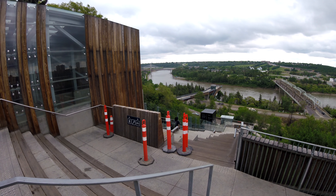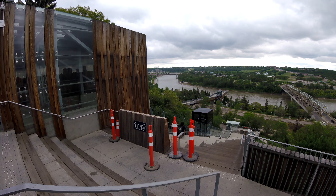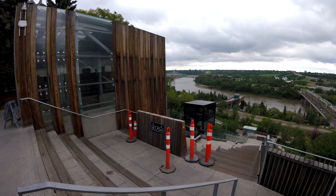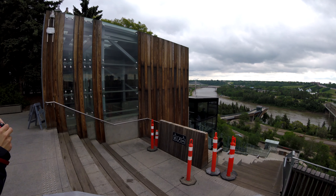Hello everyone, hope you're having a great day. We were at the Hotel McDonald and we were killing some time after, so we decided to come here. This is the newly built funicular that's just below the Hotel McDonald.